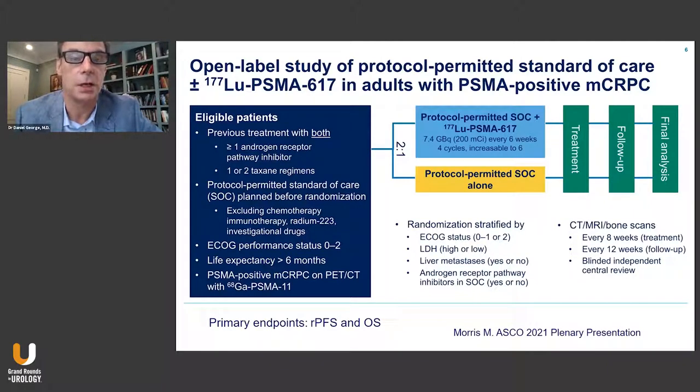The pivotal trial eligible patients included those with metastatic castration-resistant disease with prior treatment with at least one androgen receptor pathway inhibitor as well as one or two taxane regimens. Patients were allowed to maintain standard of care therapy for that space at that time, excluding chemotherapy, immunotherapy, radium, or investigational drugs.